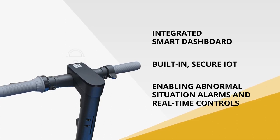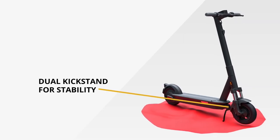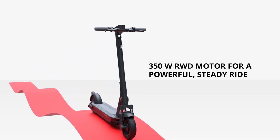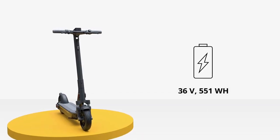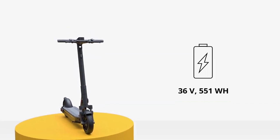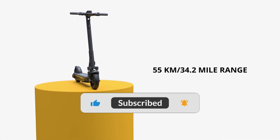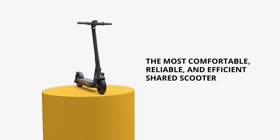If you're looking for a reliable and powerful electric scooter, the Segway Ninebot Max is the perfect choice. It's packed with features that make it stand out from the competition, such as its powerful motor, energy-efficient battery management system, and regenerative braking system. Plus, its 10-inch pneumatic tires provide a comfortable and safe ride. All in all, the Segway Ninebot Max is an excellent choice for those looking for a high-end electric scooter.